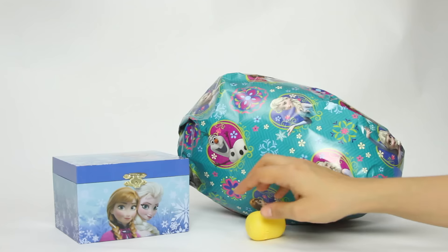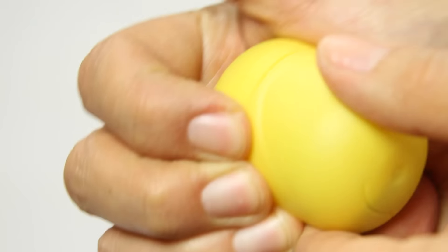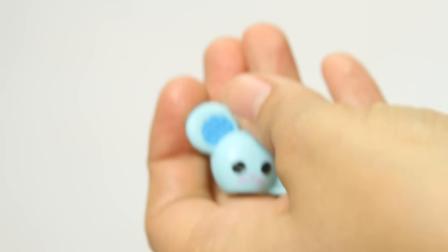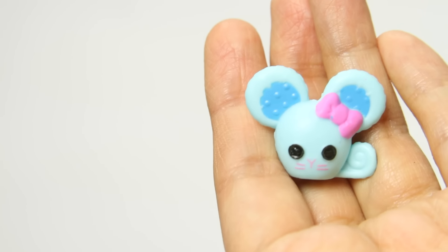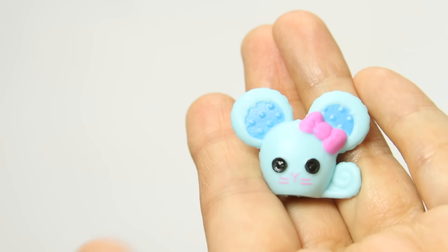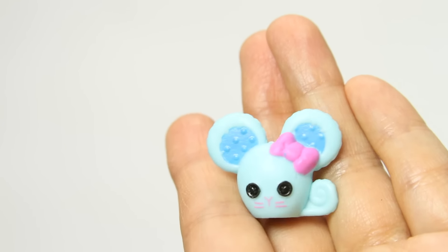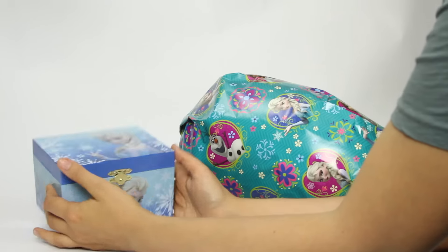Hmm... Oh... What's this? Let's open it! I wonder what's in here? Oh, no way! Wow! It's a cute little Lala Loopsie mouse! It's a cute Lala Loopsie mouse with awesome cute ears and it has a little tail! I just love that little pink bow on his ear! And it's just so tiny and cute!